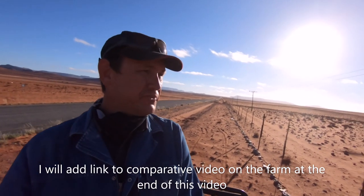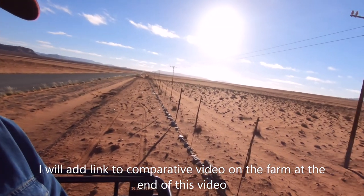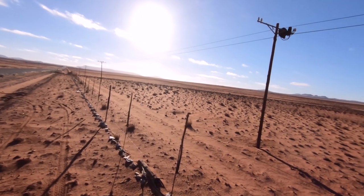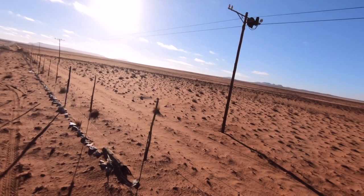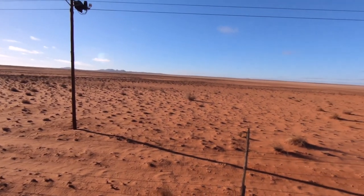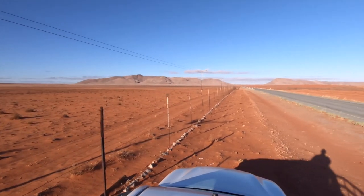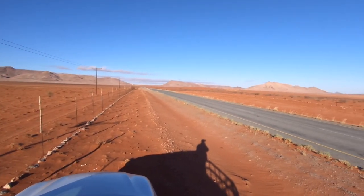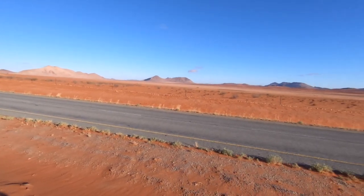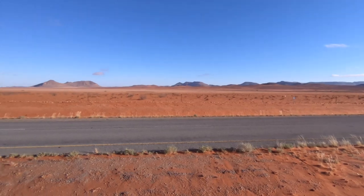Thought I'd do a quick comparison. This is about 50 kilometers from the farm. This area has had one or two small showers — not much rain — and look at the difference. That's just how patchy the rain falls in the Northern Cape.